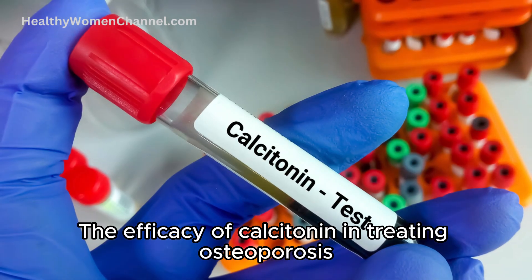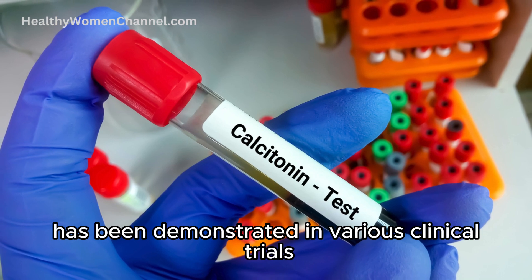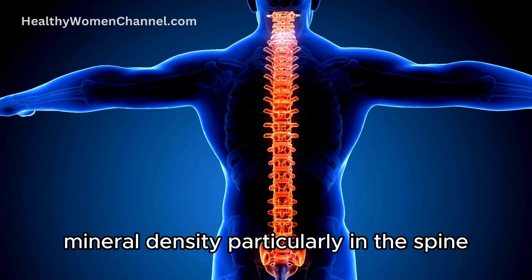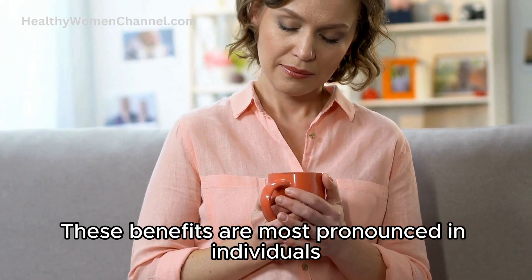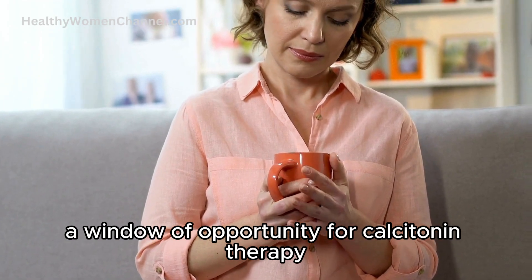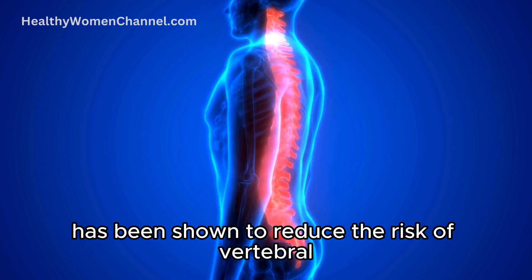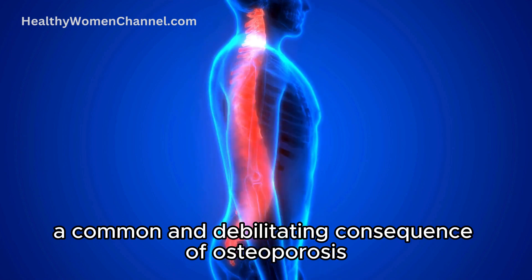The efficacy of calcitonin in treating osteoporosis has been demonstrated in various clinical trials, which have shown that calcitonin can lead to improvements in bone mineral density, particularly in the spine. These benefits are most pronounced in individuals who have recently experienced menopause, suggesting a window of opportunity for calcitonin therapy in early postmenopausal years. Moreover, calcitonin has been shown to reduce the risk of vertebral fractures, a common and debilitating consequence of osteoporosis.